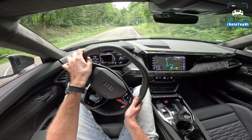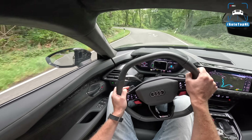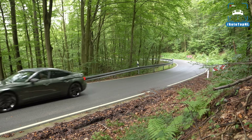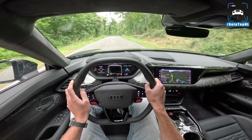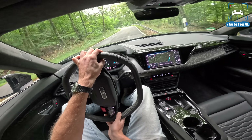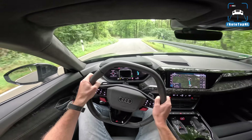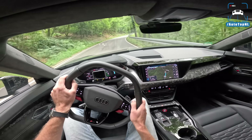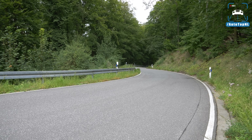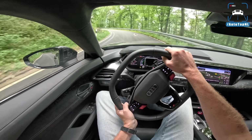We've got a lovely road here which should let us explore the dynamic capabilities of this performance version. You've got such a low center of gravity to begin with, and the RS e-tron was already very capable. This performance version dials everything up a bit and also considers that some people just really like to drive — they want a nice drive regardless of the fact that it's an electric car.